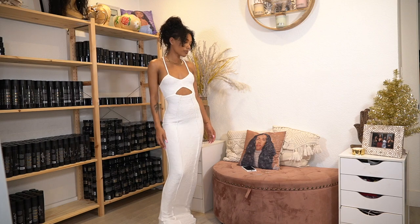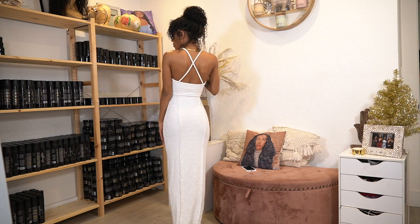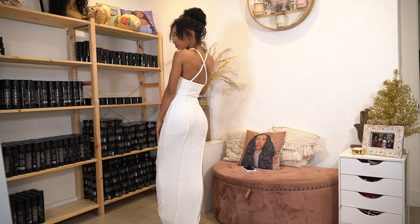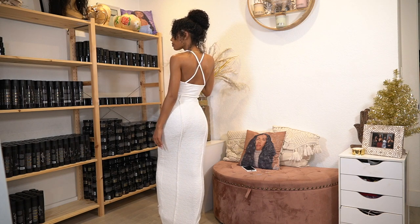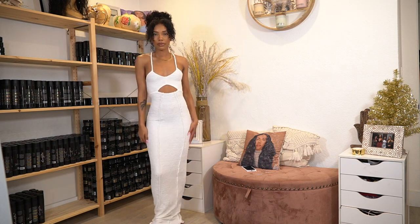It's a size small as well. And then this dress, also from Naked Wardrobe, size small — this one is not new, I got it a while ago but I never got to wear it. It's still on their website, so I just went ahead and put it in this haul. This is what it looks like — love love love this.